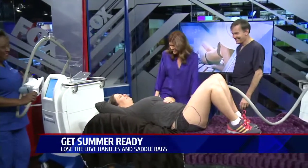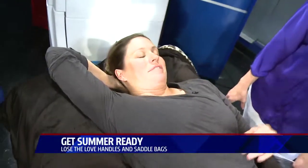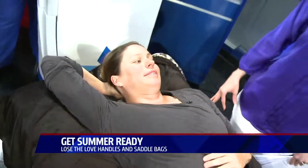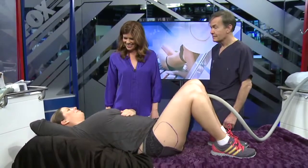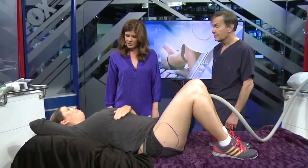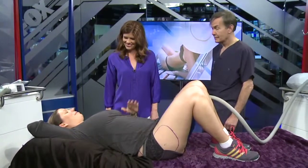How does it feel? Can you tell us how you're feeling right now? It's fine — it kind of feels like a little vacuum. Does it hurt? No, not at all. You can tell something's going on there — like it's suctioning? A little bit, but mostly cold. Have you had this done before? I have, actually, after my first kid. This is my post-body after my second kid.